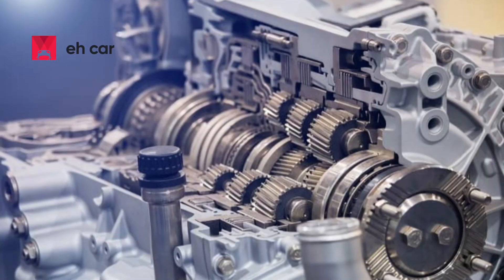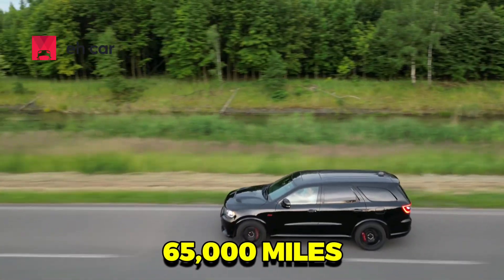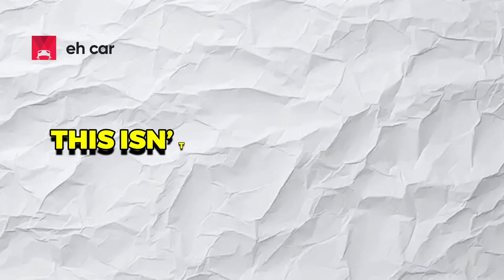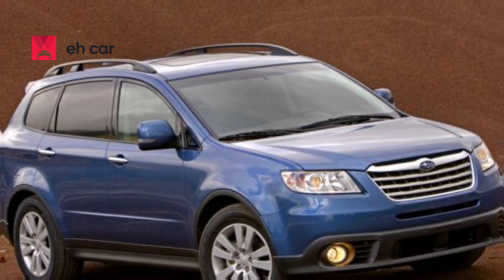Think Subaru's CVT is just another transmission? Ask the owners who had theirs fail at 65,000 miles, right after the warranty expired, and got hit with a $6,000 repair bill. This isn't rare, and in 2025, you need to know if the Subaru you are planning to buy could be next.